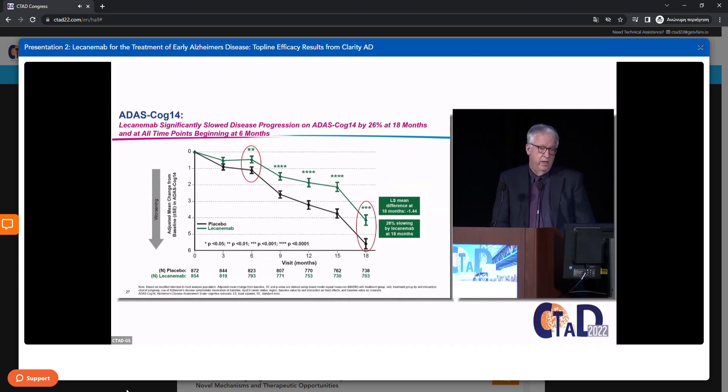Now the clinical secondaries, starting with the cognitive measure — the ADAS-Cog 14, scored zero to 90 where higher scores are worse. The placebo group declined by 5.58 points; the lecanemab-treated group declined by 4.14 — a difference of 1.44, again highly significant. Significant differences emerge as early as six months.